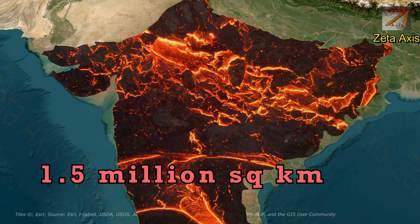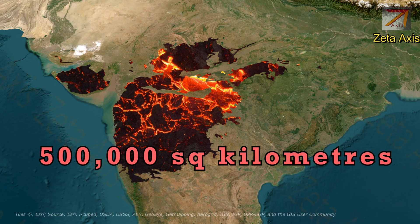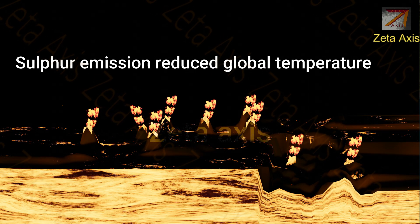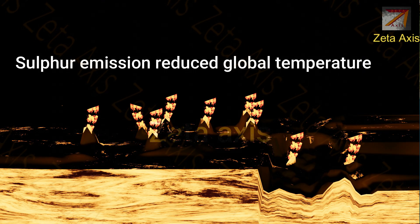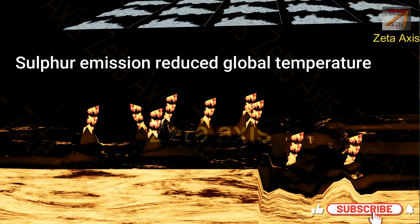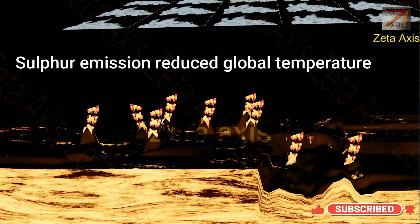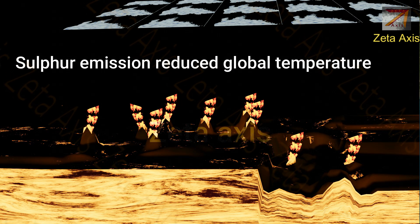With time, the lava rocks got eroded and now the area covered by Deccan Traps is roughly 500,000 square kilometers or 5 lakh square kilometers. The eruption of Deccan Traps was so large that the amount of sulfur emitted into the atmosphere is assumed to have reduced global temperature by 1 to 2 degrees Celsius, and it is believed to have contributed to the extinction of dinosaurs.